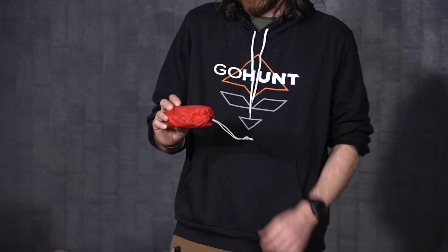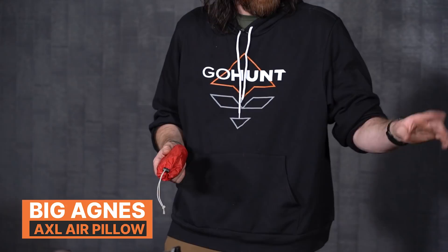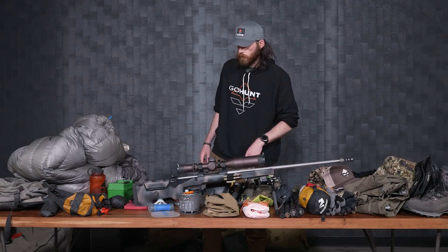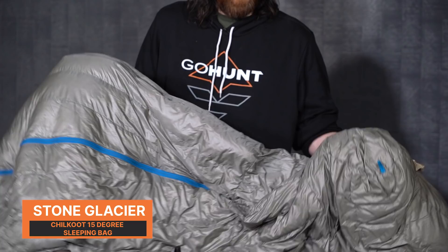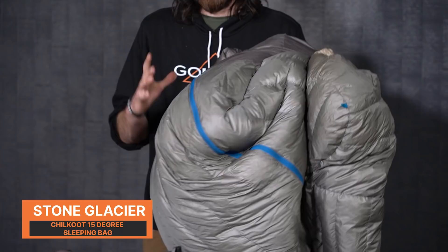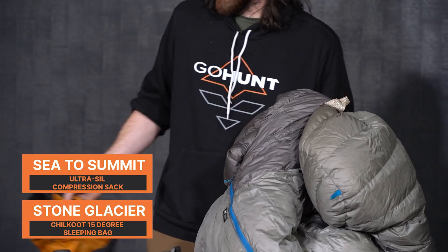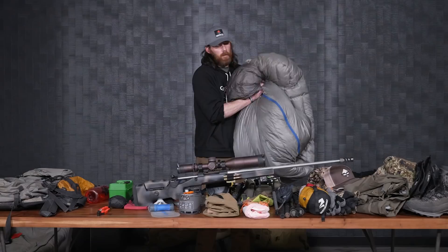For the pillow, this is the Big Agnes AXL pillow — a super nice little backcountry comfort item. In the past I've used my down jacket as a pillow, but this weighs absolutely nothing so I might as well carry it for a good night's sleep. For the sleeping bag, this is the Stone Glacier Chilkoot 15-degree bag — I've had it forever. It's truly buy once, cry once. It still compresses down really small. I use a Sea to Summit size small compression sack, which is very tight, so I try not to compress it for too long before a hunt to preserve the down.